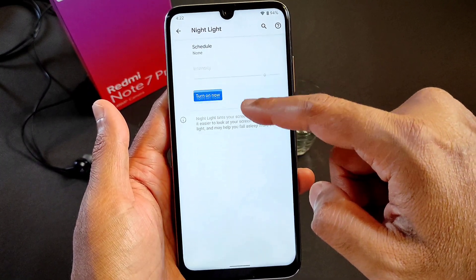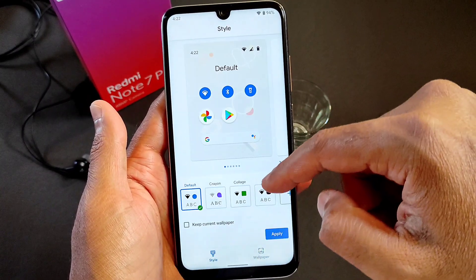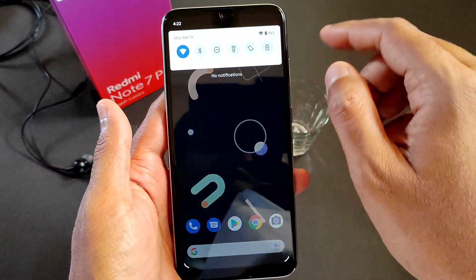There are some advanced options. The Night Light feature is also available. Styles and wallpapers are available — you can change the wallpaper style. There's no grid option, but you can manage it. You can change accents and everything.